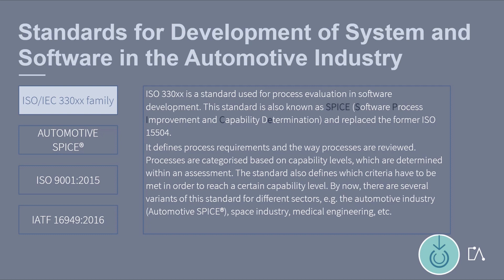By now, there are several variants of this standard for different sectors, for example the automotive industry, space industry, and medical engineering.